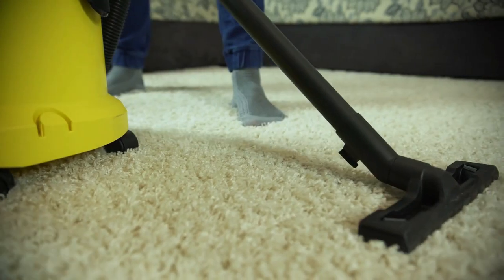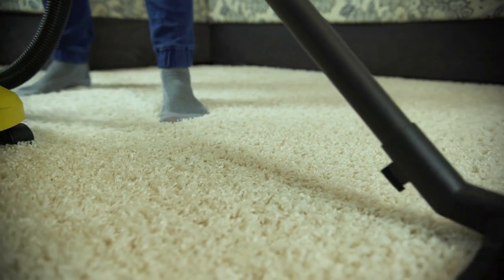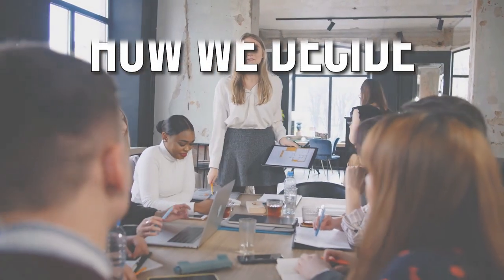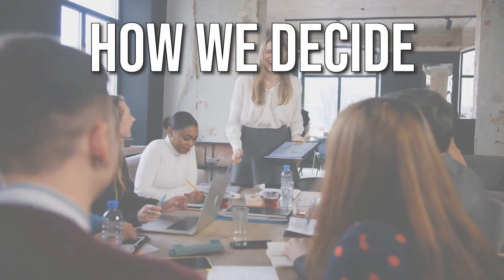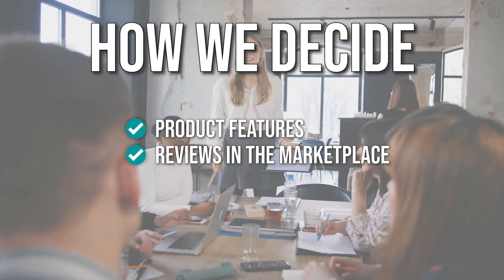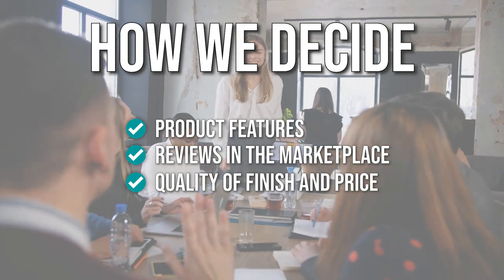These machines come in different prices and specifications, so the in-the-home team is here to help you find what's the best fit for your needs. The team has prepared this list through comprehensive research. The central vacuum cleaners selected have been chosen based on product features, reviews in the marketplace, quality of finish and price, and where possible, we have been mindful of the different types of buyers.